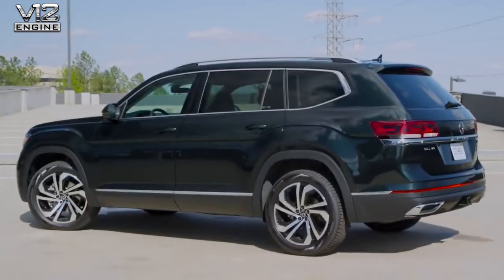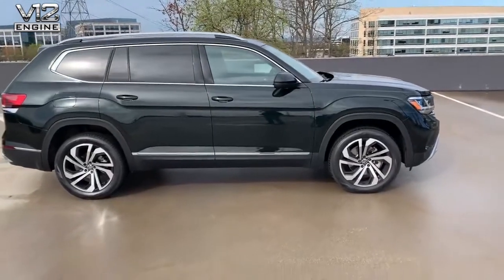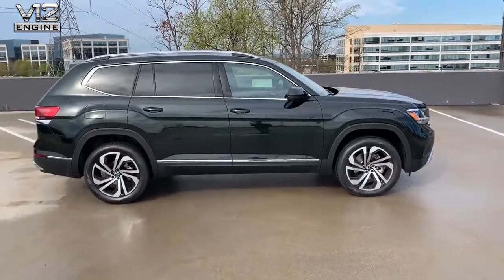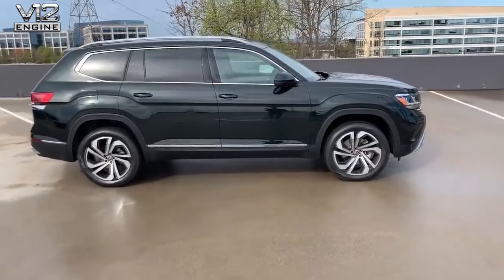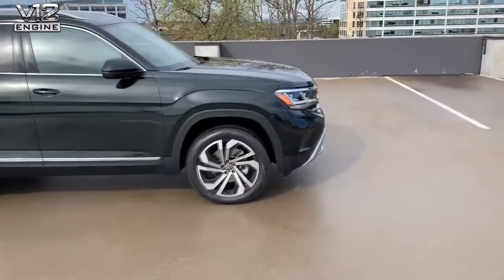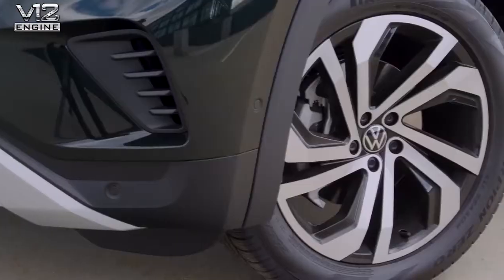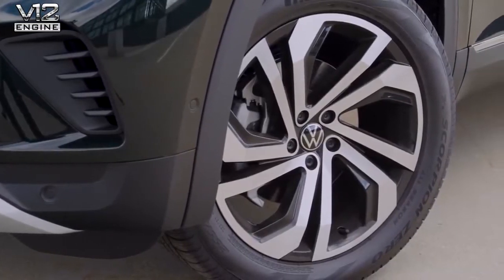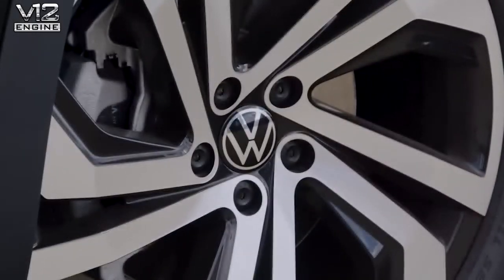Let's move to the side of the car and talk about dimensions. The Atlas grows a fraction in total length — just over 200 inches — not due to any changes in the wheelbase but rather due to extensions on the front end. The Atlas is equipped standard with 18-inch alloy wheels, going all the way up to 21-inch wheels on the Harline package. This SEL Premium version has beautiful machined 20-inch wheels.